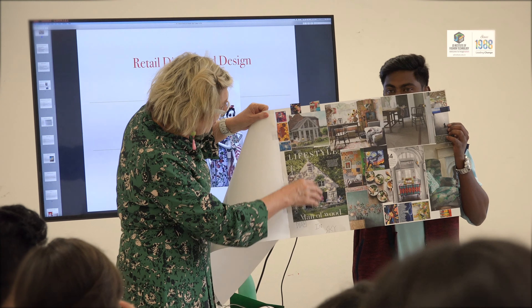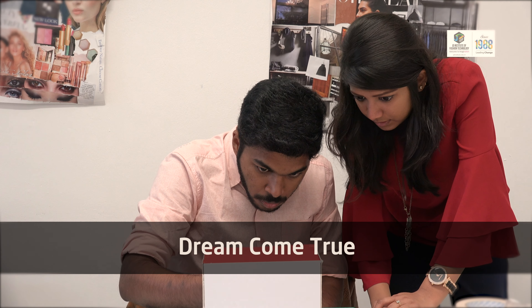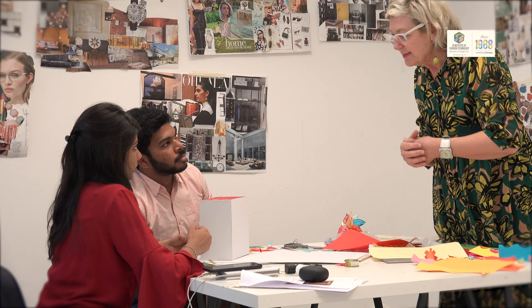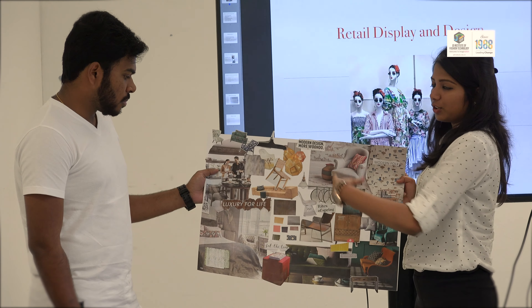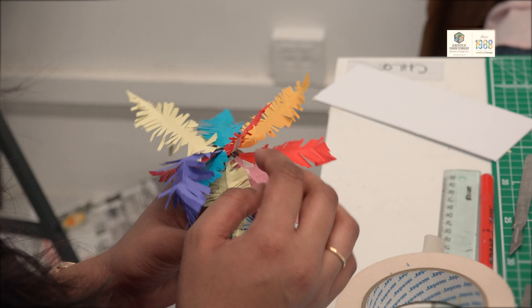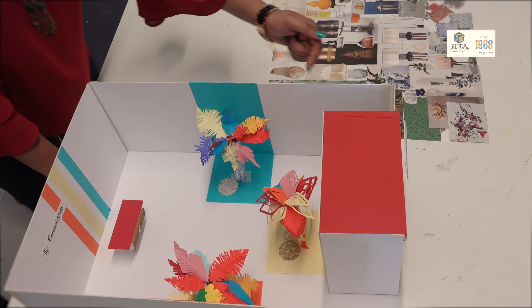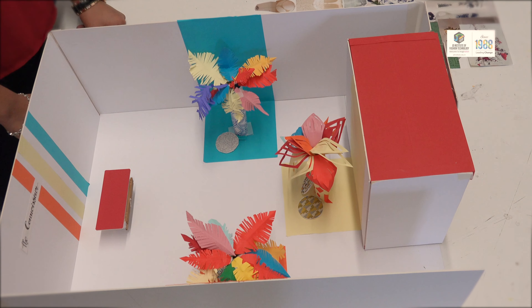We are here at Chelsea College of Arts, London. We were so excited to come and do a course on merchandising — it was very interesting. Today is the last day of our class and we have to present our work here. Our project is based on home decor; the entire focal point is on carpets and soft furnishing. We used the carpet and created palm trees out of them, and then we grouped them in a pyramid shape so that the eye travels correctly.